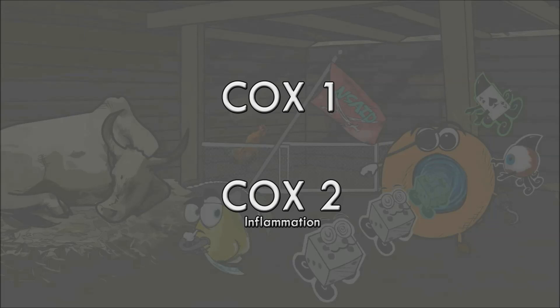COX has two main isoenzymes: COX-1 and COX-2. COX-1 has a role in many physiological processes, one of which is protecting the stomach mucosa from the acidic environment. COX-2 on the other hand mainly functions in inflammation. Therefore the wanted effects of NSAIDs are actually from inhibiting COX-2 specifically. Most NSAIDs are non-selective COX inhibitors, meaning they inhibit both COX-1 and COX-2. As a result, prostaglandin levels in the stomach can be reduced and the risk of stomach or duodenal ulceration increases. Selective COX-2 inhibitors were developed to avoid this problem, but in practice they are usually used for different conditions and present with their own set of adverse effects.